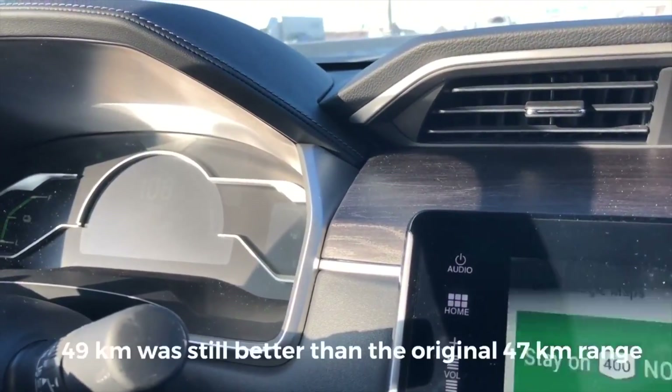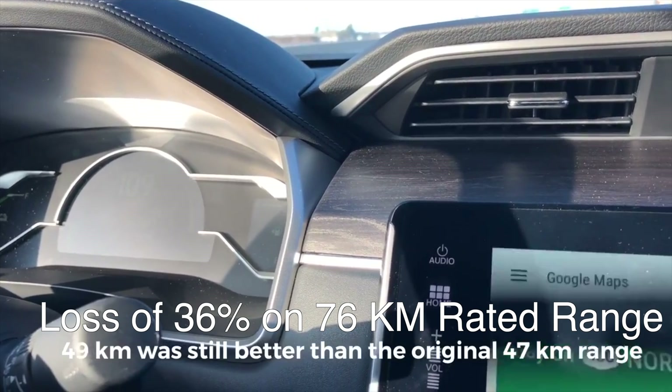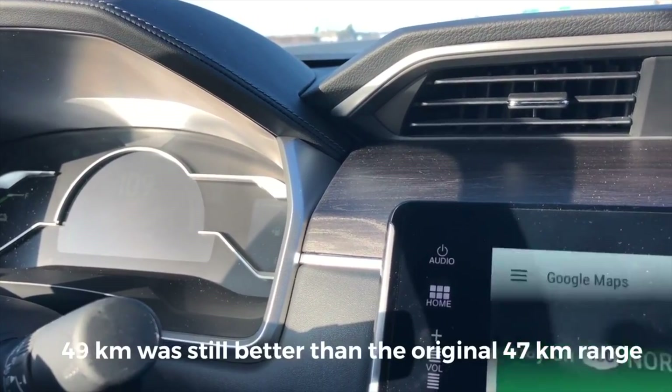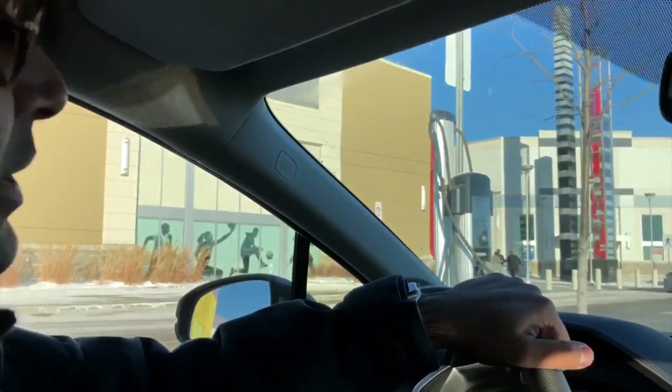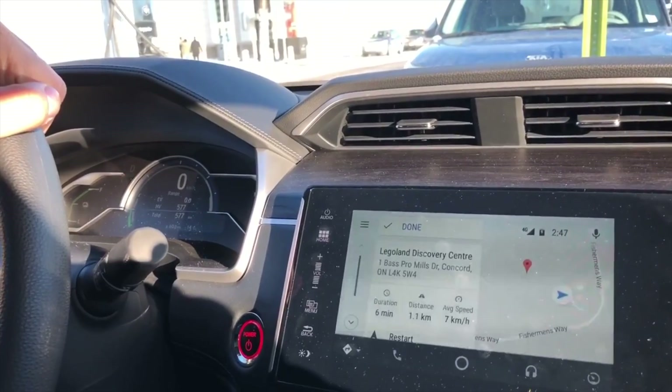We were able to do 49.6 kilometers out of the 76-kilometer rated range, which means a loss of around 36 percent in winter. Again, your winter range will depend on a lot of factors — this is just to give you a high-level idea. We made it here with just a little bit of gas.